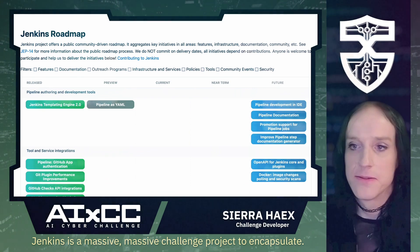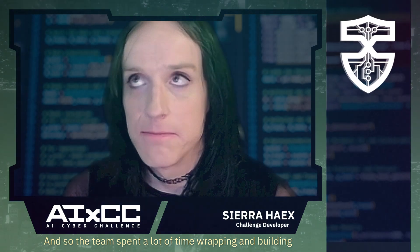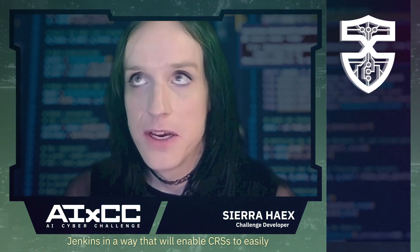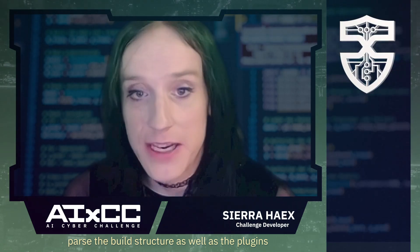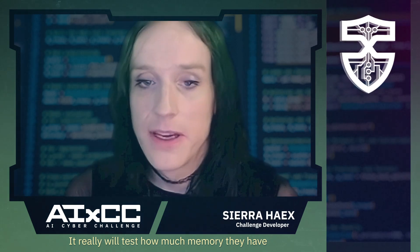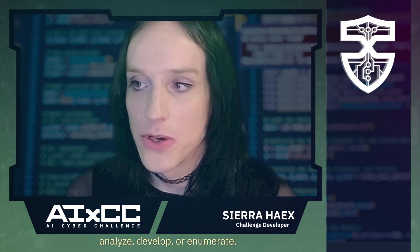Jenkins is a massive, massive challenge project to encapsulate, and so the team spent a lot of time wrapping and building Jenkins in a way that will enable CRSs to easily parse the build structure as well as the plugins, because it is definitely challenging. It really will test how much memory they have and how many rules of the system they can analyze, develop, or enumerate.